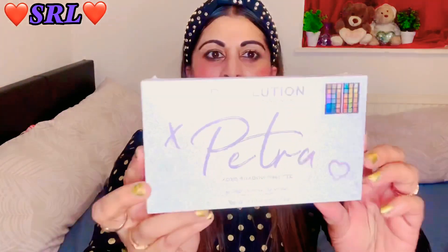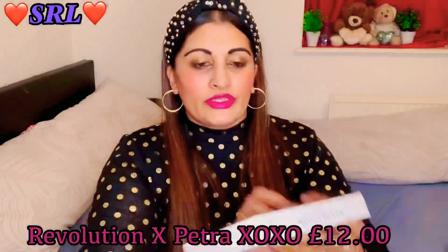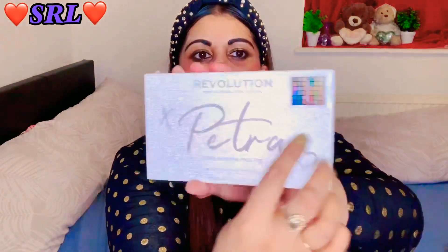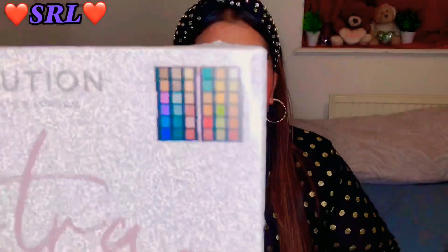Revolution Petra shadow palette - those are the colors on the top. I'll do a swatch another day, so I'm just going to show you on the packet. This one's also in the sale, I think five pounds or something. It's 36 professional shadows and you've got two layers of colors - no mirror but that's good value if it's five pounds because you're getting 36 shadows.